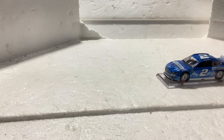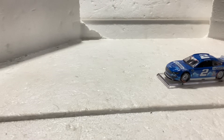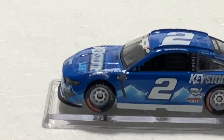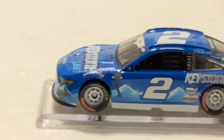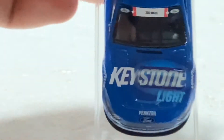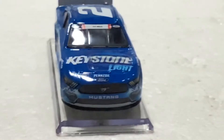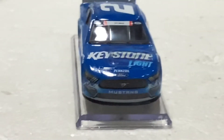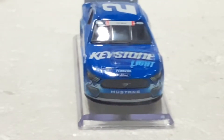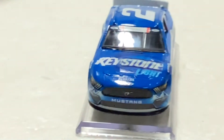Right off the bat you can see why this car is marked as an adult collectible. On the hood is the Keystone Light pin detail. The lighting is really bad here, so bear with me.